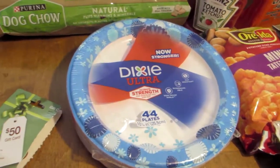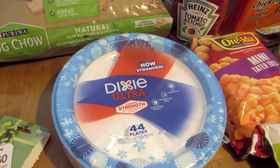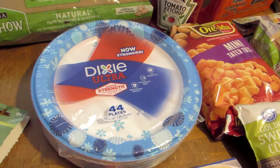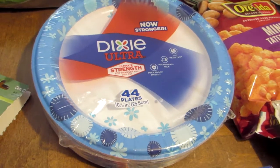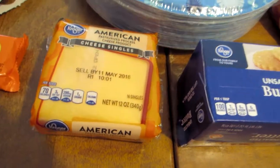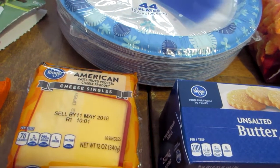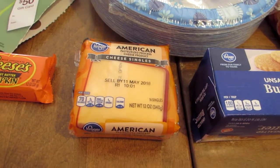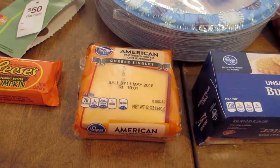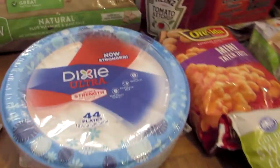We did buy some more paper plates. As I suspected, the paper plates we purchased at Walmart, even though they said heavy duty, we don't like them — everything soaks right through. These are a 44-count and they were $6.29. We did buy some more sliced cheese — it was on sale for $1.59, normally $2.69. Kraft had the same size package two for $6, which makes it $3 a piece, so Kroger cheese was about half that.